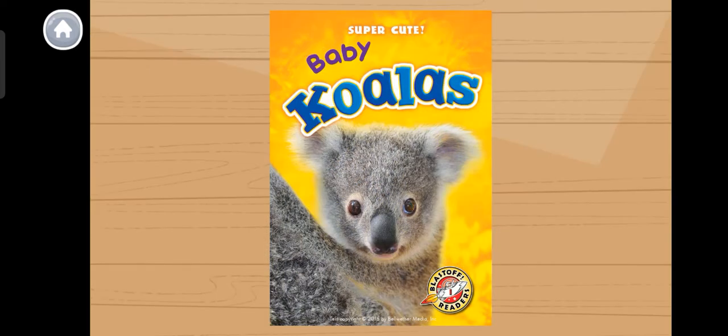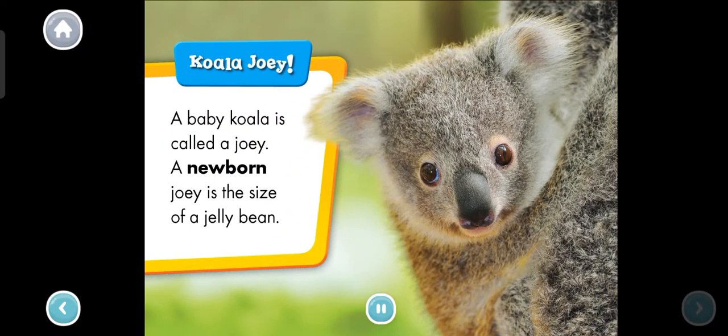Baby Koalas. A baby koala is called a joey. A newborn joey is the size of a jelly bean. What sound do you think a koala makes? Tap it to find out.